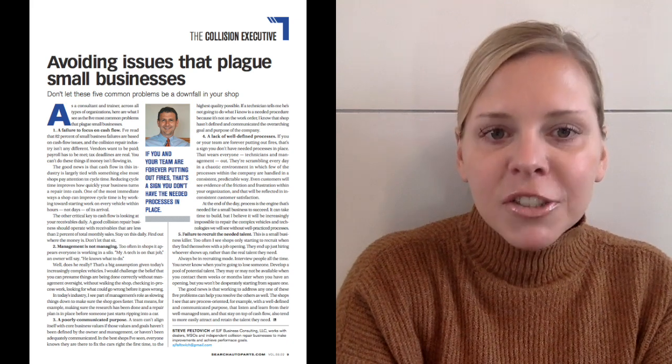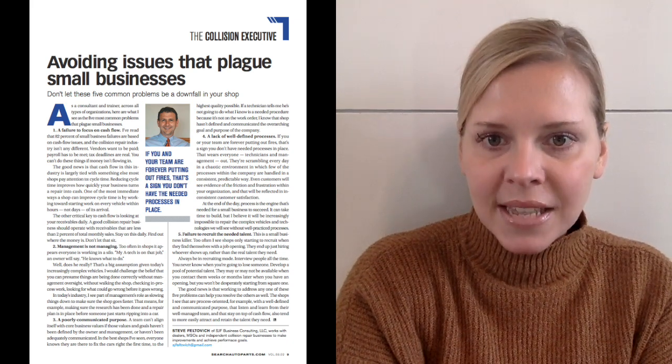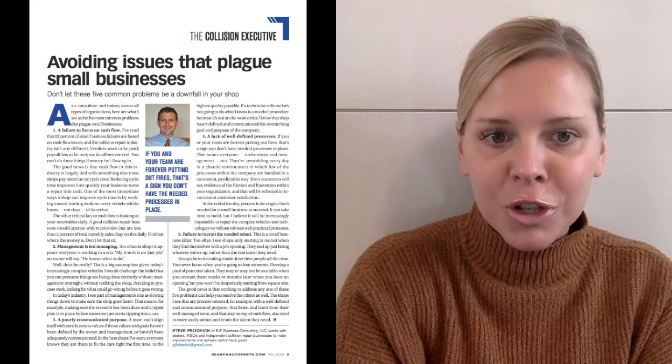Consultant Steve Feltovich outlines five common problems that plague small businesses. All collision repair shop owners should read his insights on how to ensure these issues are not a downfall in your shops.